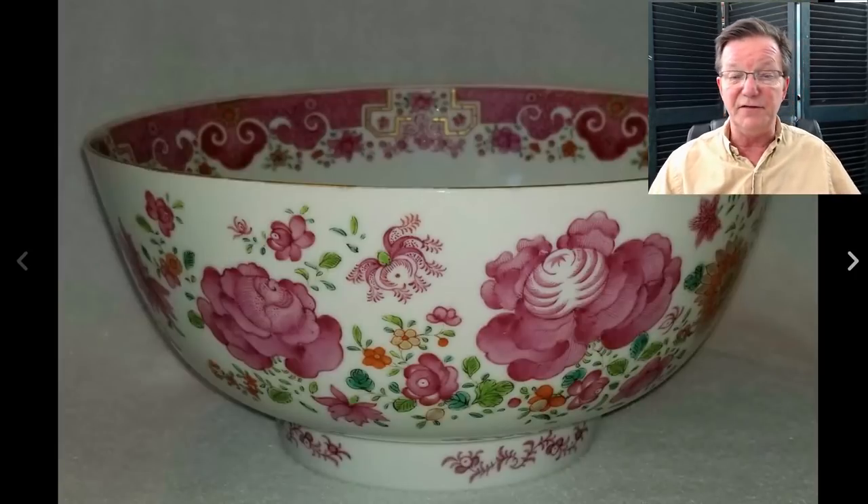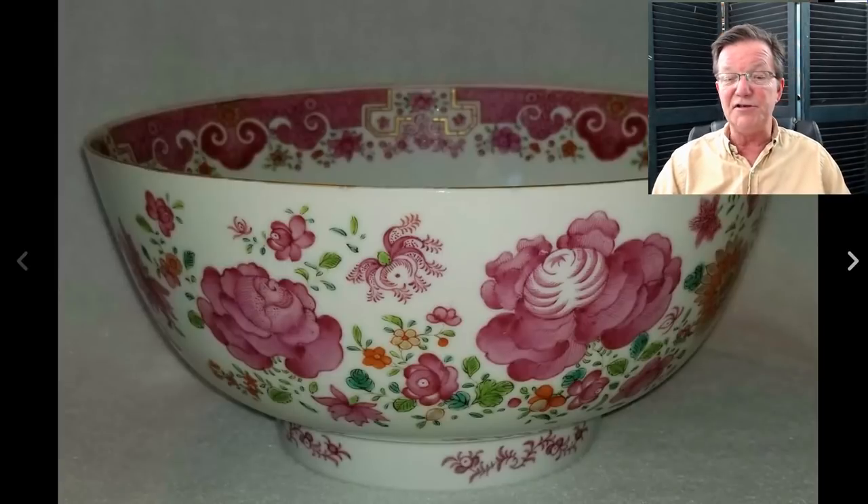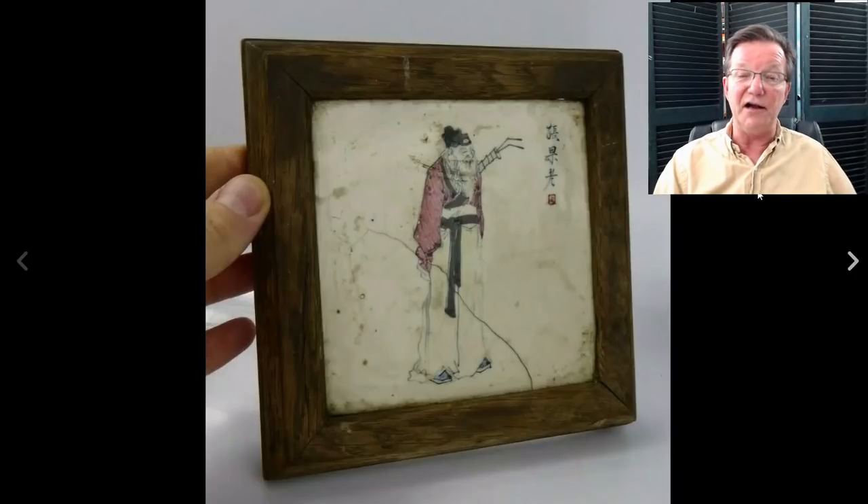This was the 18th century Famille Rose bowl I had pointed out last week because I thought it was so pretty. Nicely done with well-executed enamels and a good-looking shape. It's an export shape but very Chinese in taste, with big ruyi heads running around the inside and some gilding. It was a nine-inch bowl and it brought $585, which is right in there. These bowls typically go for five to seven hundred dollars, so it was in the mid-range - a nice-looking piece.